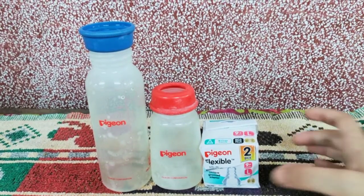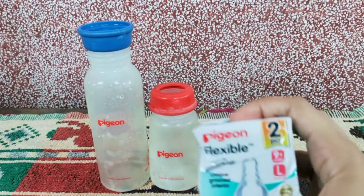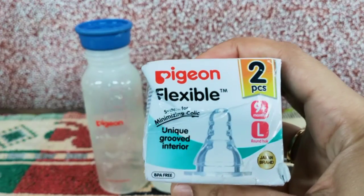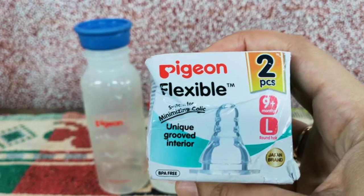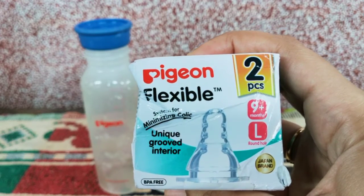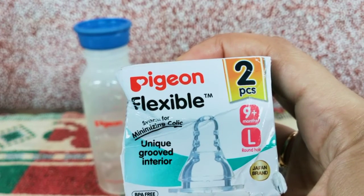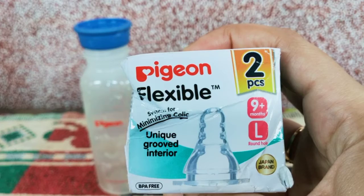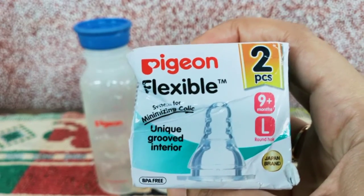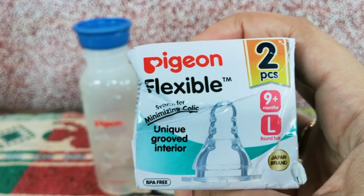This is the nipple. I also change it every three to four months, and if required, I change it before that. This is the Pigeon flexible nipple with a unique grooved interior. It is BPA free, large size, and a Japanese brand. It also says it's a system for minimizing colic. I've been using this nipple for very long and she's never had colic. There are two pieces inside the packet.